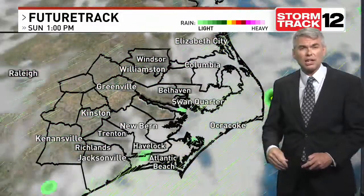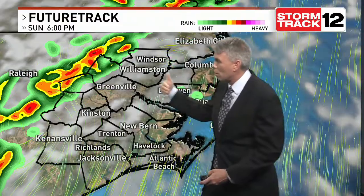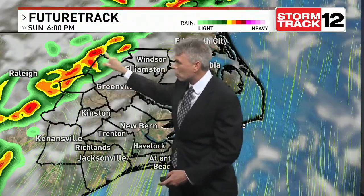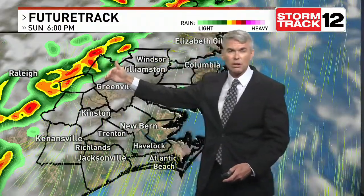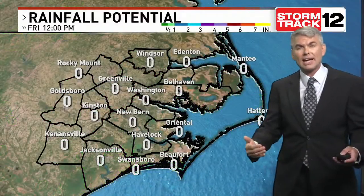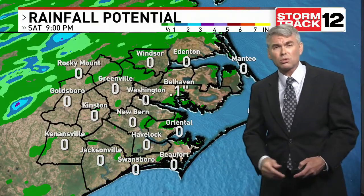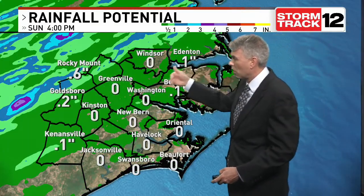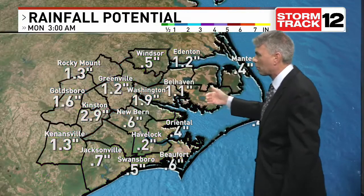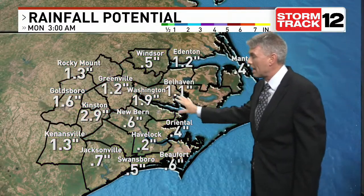As we start off Sunday, we'll see a mixture of clouds and sun, more sunshine for the afternoon. But notice by dinnertime, those showers and storms ahead of that front are starting to move in from northwest to southeast and they'll sweep towards the coast. That could give us some pretty good soaking rainfall — more than we've seen in the last couple of weeks. The heavier rainfall really starting to come down during the evening hours on Sunday, going into Monday morning.